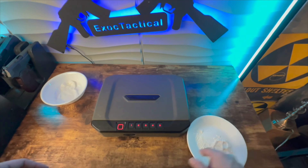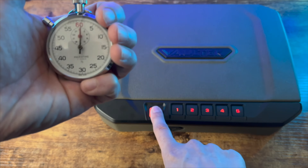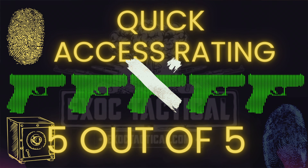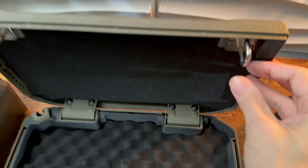Now my quick access rating. The biometrics pass both my wet and powder tests as you can see here. The biometrics open in just one second flat. You also have the number pad and key as backup. The Voltec VS10i gets a 5 out of 5 quick access rating. Final thought: my Voltec VS20i has been 100% reliable. You can count on this brand to open when you need it to.